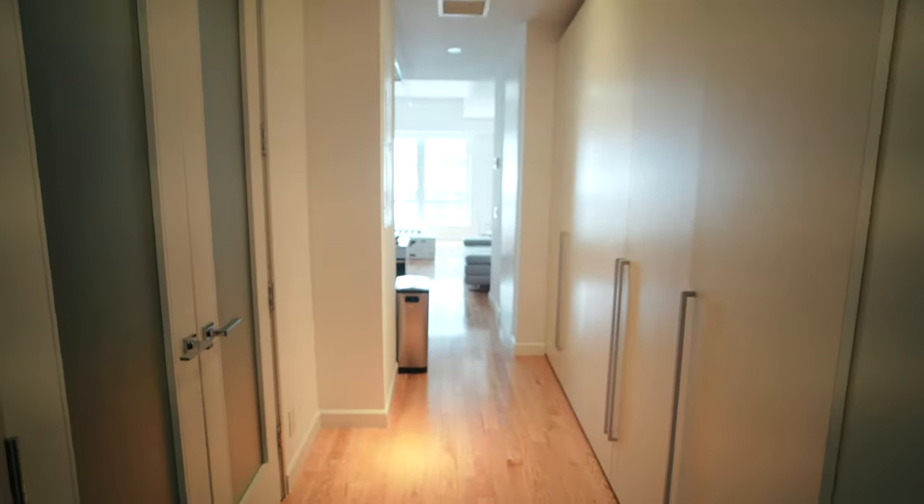Time for a room tour. So you first walk in through here and then I have this very long hallway. All my stuff is here, so I'll probably put some sort of shoe rack or mirror here eventually. We've got lots of storage all up and down.